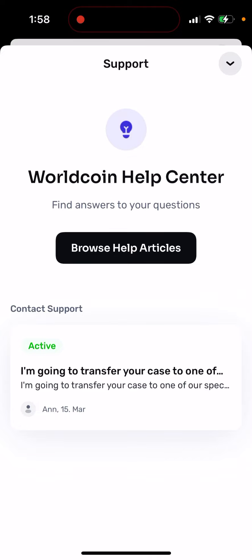You can also go to the Worldcoin subreddit and try your luck there — it's quite an active community and you might find some help. But overall, I would just suggest not getting into that situation of being suspended, because it might not be worth it.